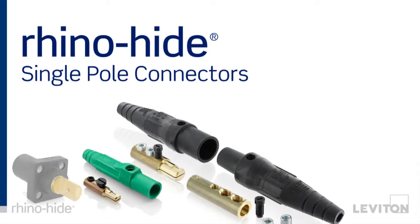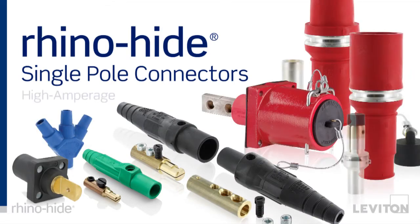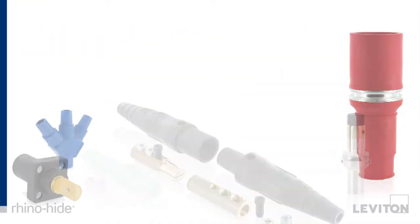Introducing RhinoHide Single Pole Connectors — a full line of connectors, panel receptacles, and adapters designed for high amperage power distribution applications.